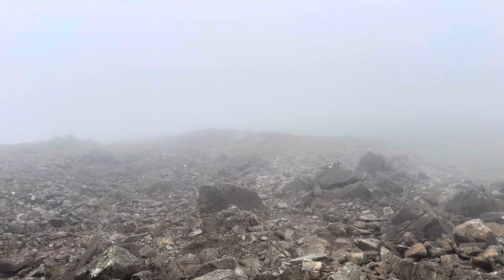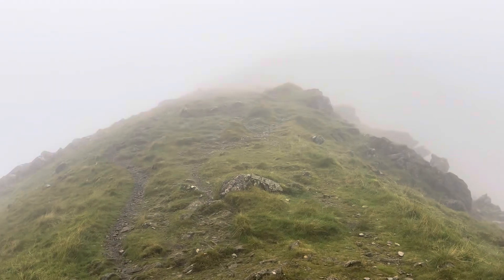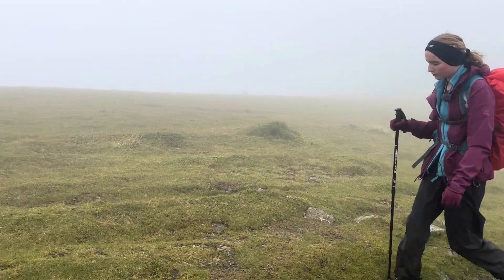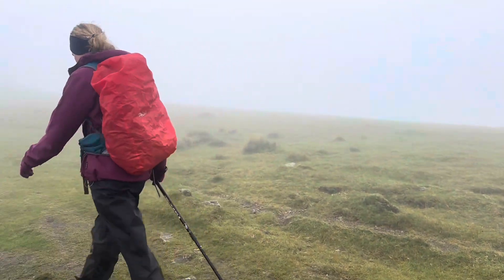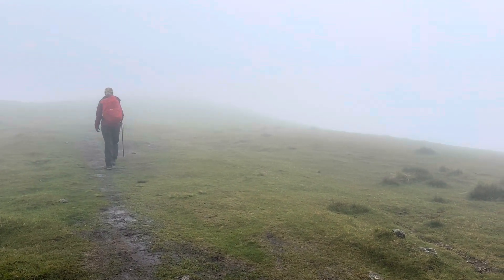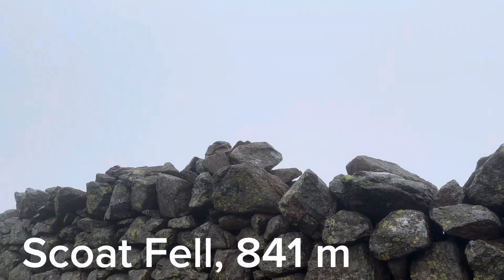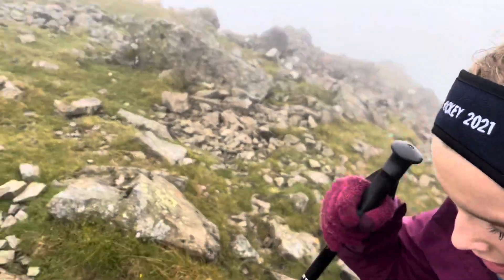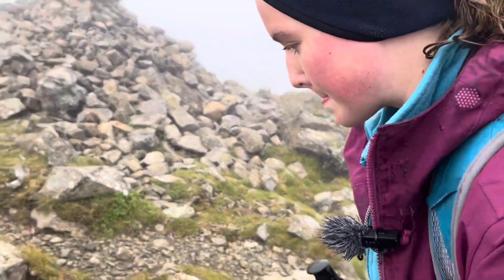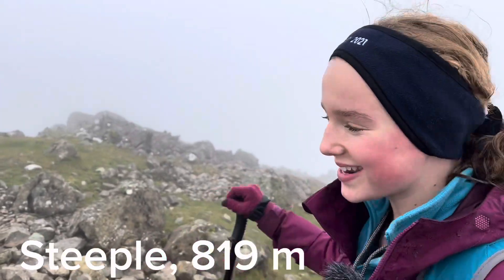This here is Wind Gap. Up this way now. Scoat Fell, 841 metres tall. Steeple, 819 metres.